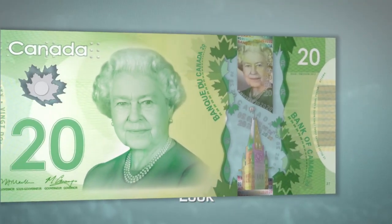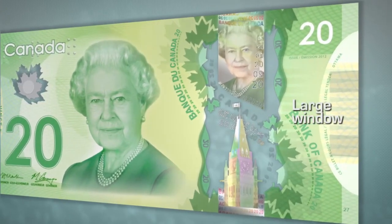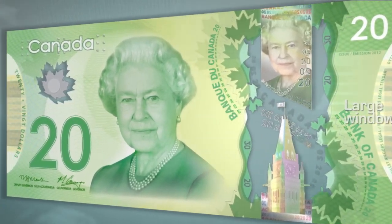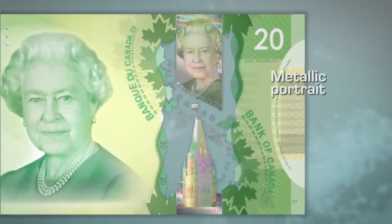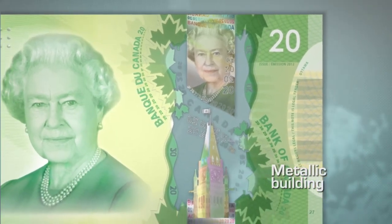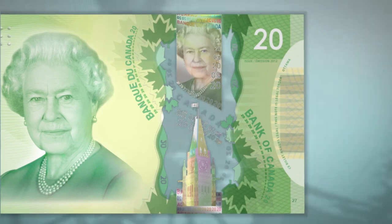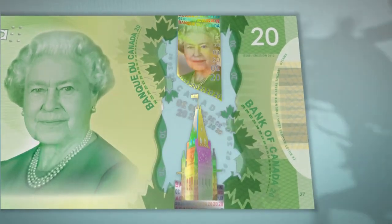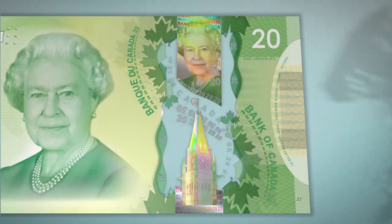Next, look at the note. Two transparent windows have security features in them: the large window and the frosted maple leaf window. In the large window, look at the metallic portrait that matches the large portrait, and the metallic building. Look at the details and then tilt the note. Notice the sharp color changes in the building. The color changes in the portrait are more subtle.